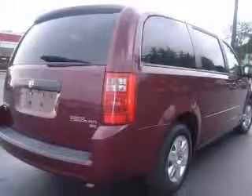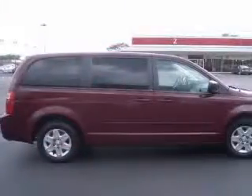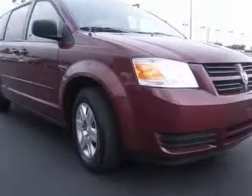160-amp alternator, also includes wheels — 16 inches x 6.5 inches aluminum. Second row power windows. Air conditioning with three-zone temperature control, power quarter vented windows.